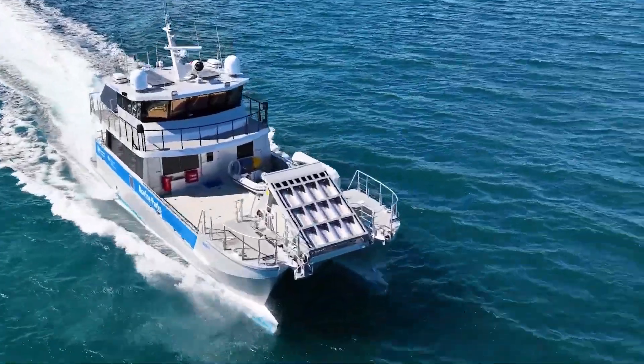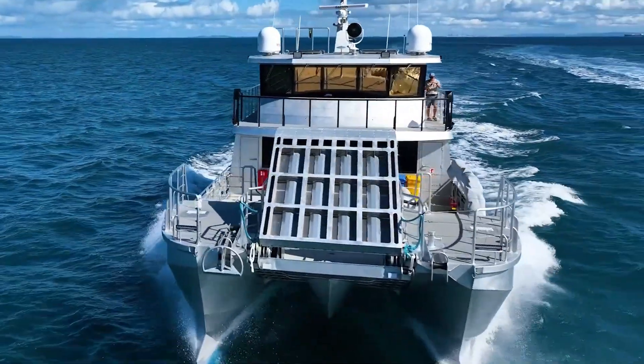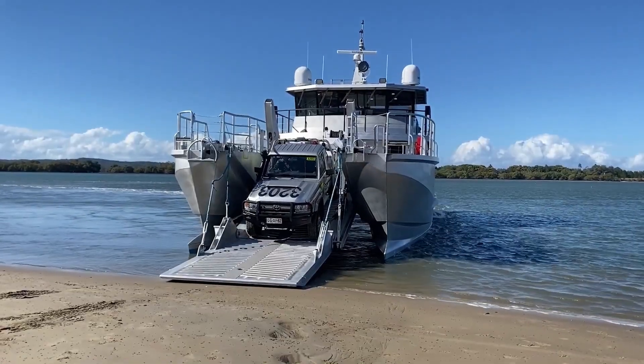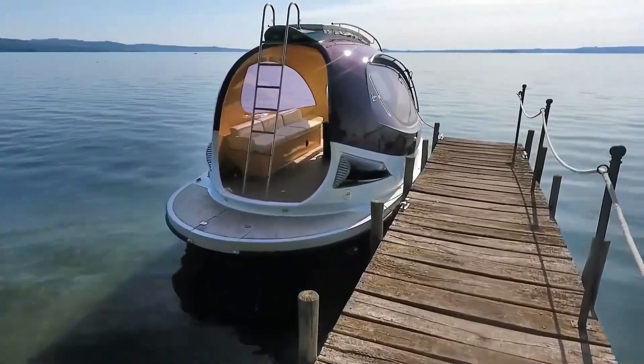With a reinforced cargo deck, the Island Guardian can transport troops, vehicles, and supplies, ensuring quick and effective operations. It is built for speed, adaptability, and efficiency — making it a mission-ready craft for challenging environments.